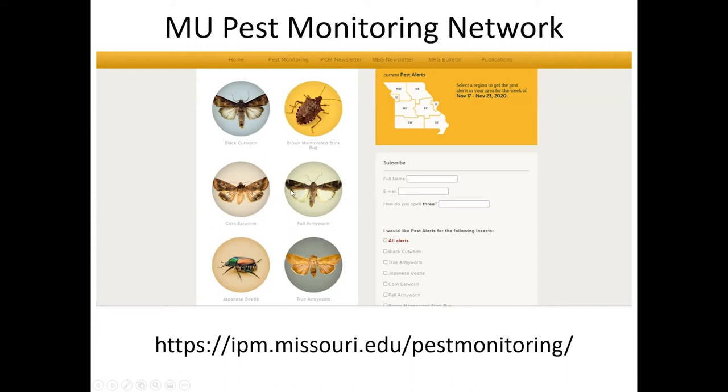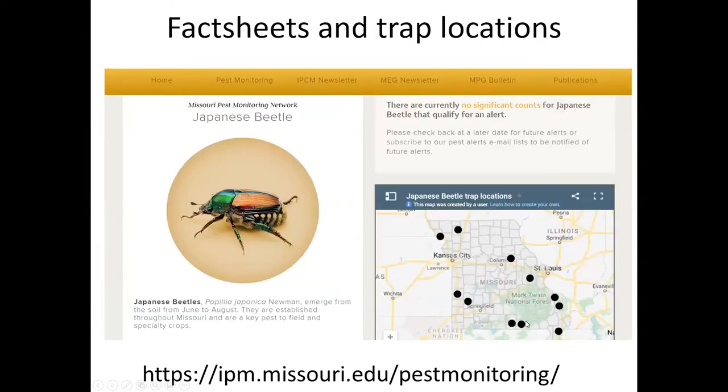There are a couple of ways to receive this information. You can click to receive alerts for specific insects in specific areas and have that emailed to you, or you can just go to the website and click through to see the information. In addition to the map and the locations of all the trapping insects throughout the state, we also have our fact sheets and integrated pest management guidelines for each of the species.